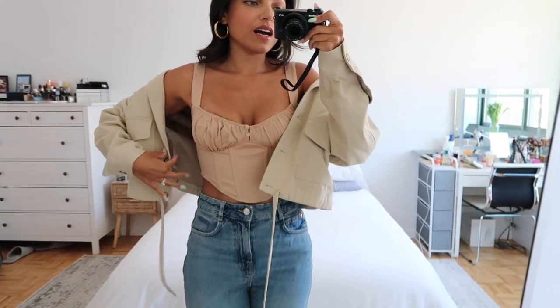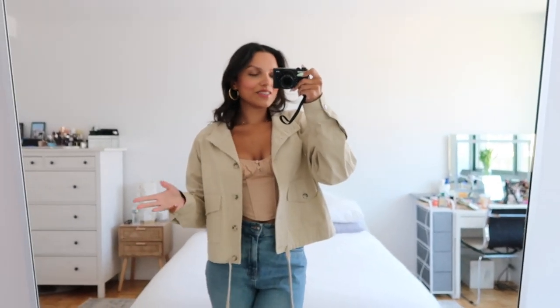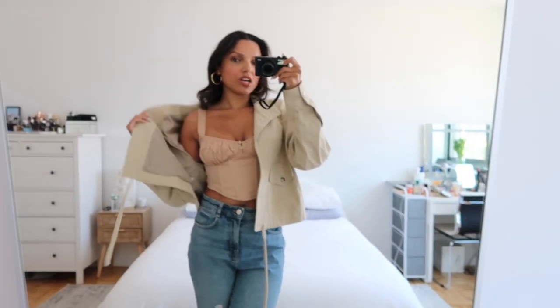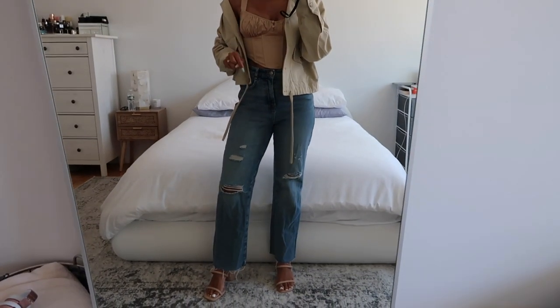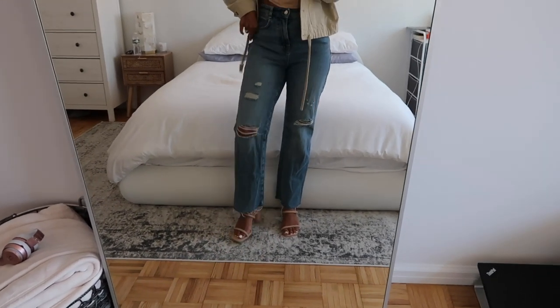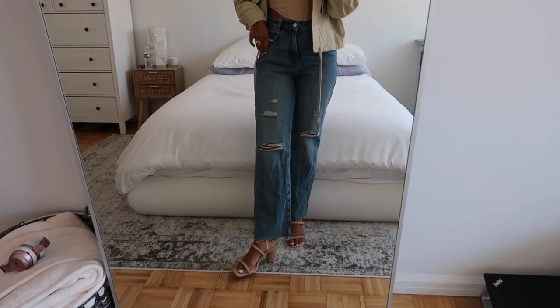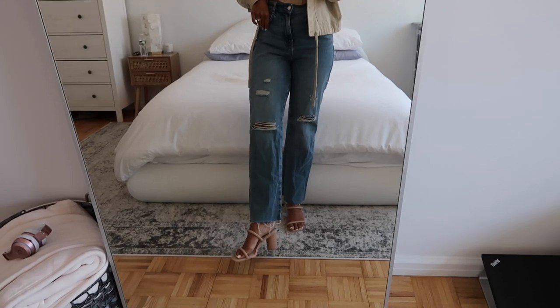This is the outfit I'm going to quickly go shoot in. The top is from Zara — I'll try and have everything linked down below. The earrings are from Amazon. This jacket is kind of like a cargo jacket from Revolve — I'm going to try a little off-the-shoulder moment. These jeans are from Zara and I actually got them in Thailand — I'm obsessed with them, love the fit and the frayed ends. The heels are from Dolce Vita; they sent them to me last year and I just never got the chance to wear them.